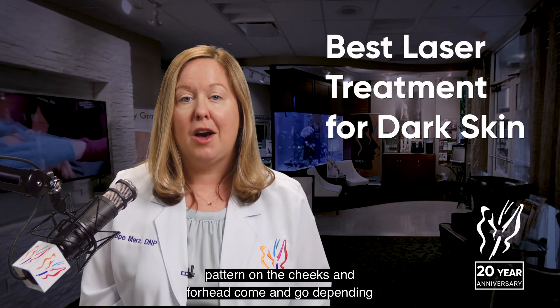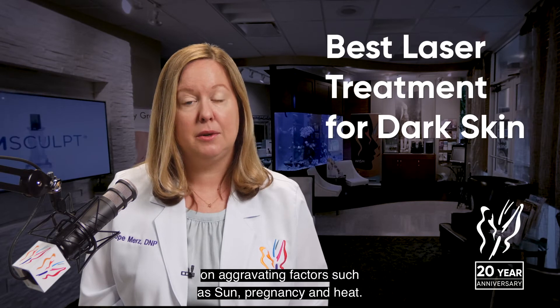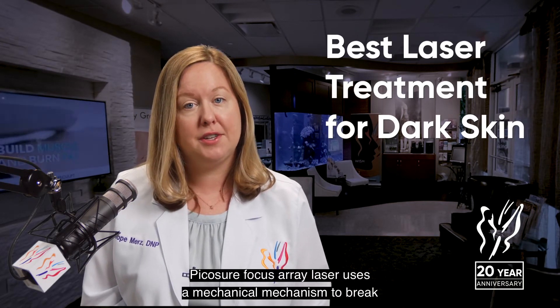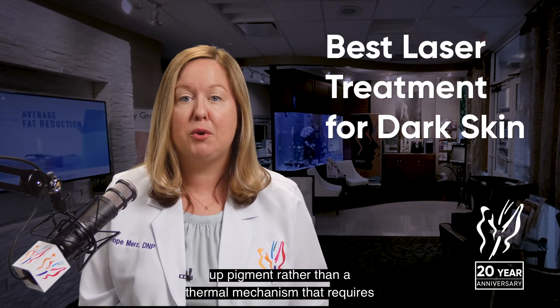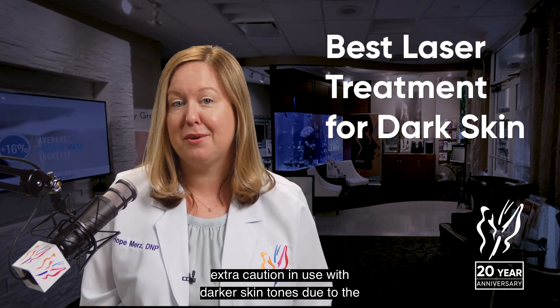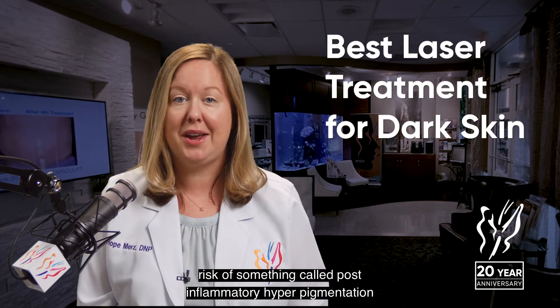and forehead come and go depending on aggravating factors such as sun, pregnancy, and heat. The PicoSure Focus Array laser uses a mechanical mechanism to break up pigment, rather than a thermal mechanism that requires extra caution when used with darker skin tones, due to the risk of something called post-inflammatory hyperpigmentation